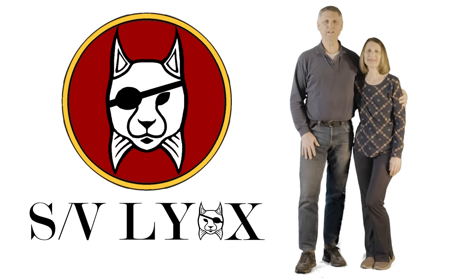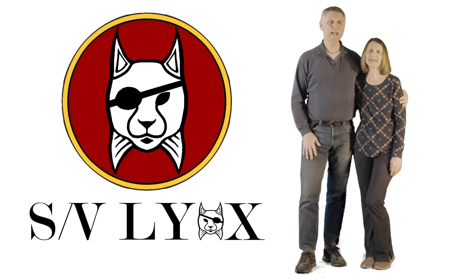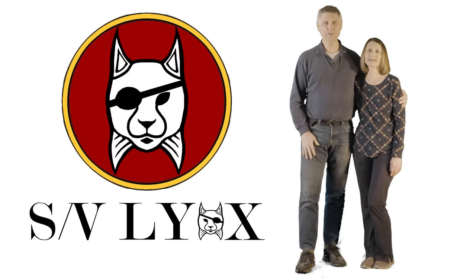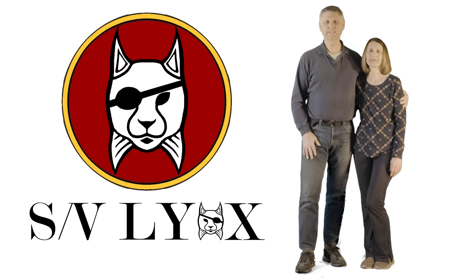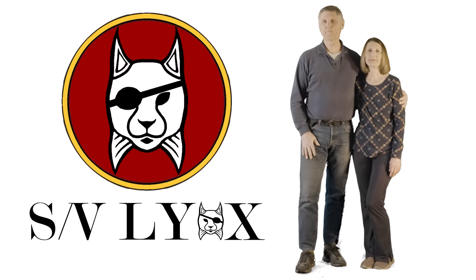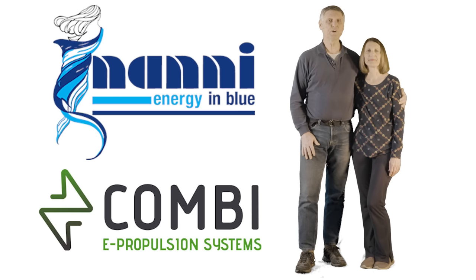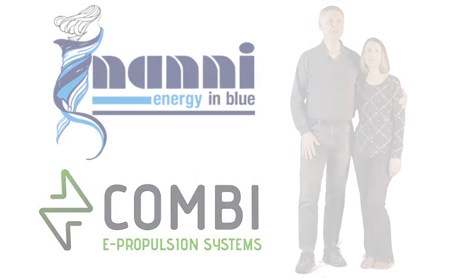Hello everyone and welcome back to the SV-Lynx channel. Today we're finally going to go over the hybrid propulsion system that we chose to put on SV-Lynx. What we picked was a combination propulsion system — both a hybrid diesel and electric — and we're going to show you all about that. So get ready to nerd out.